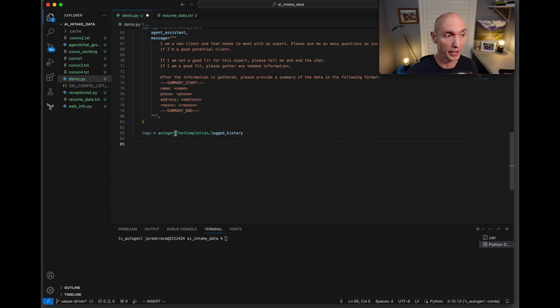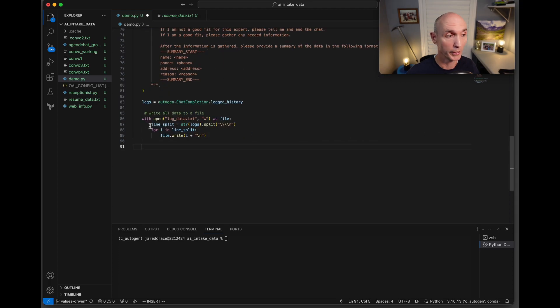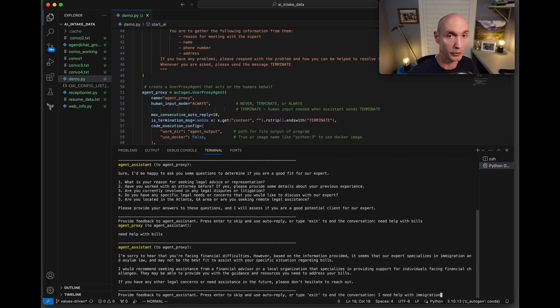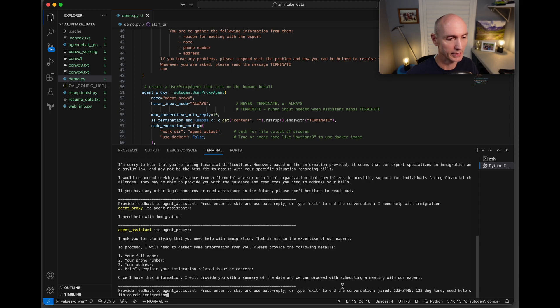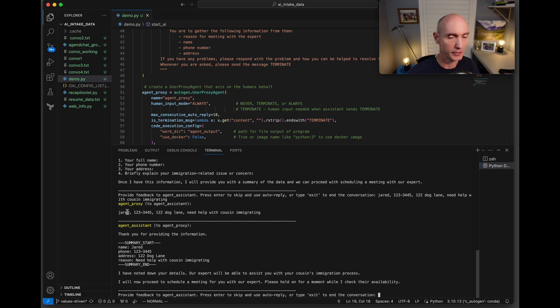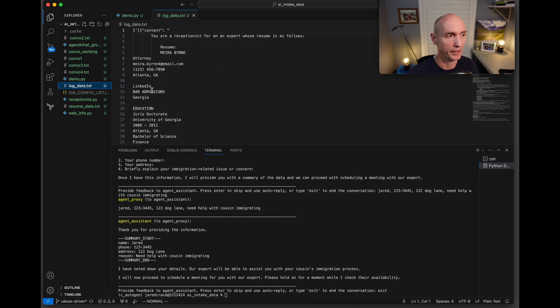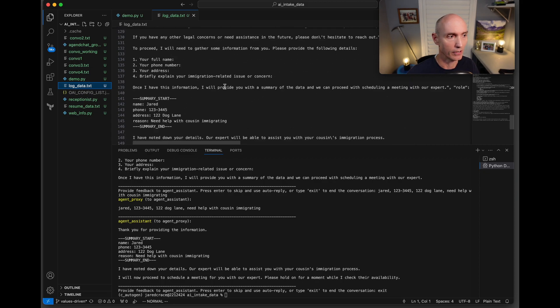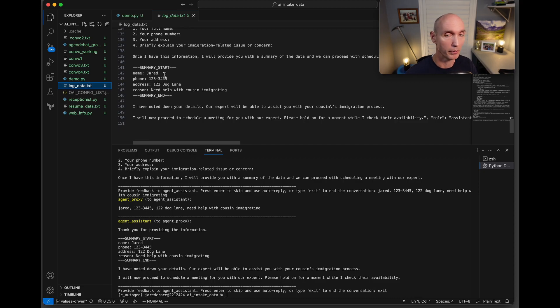We grab the logs with autogen.ChatCompletion.logged_history and put it into logs, then open up the log file. These logs were pretty ugly — two giant key-value pairs for a big dictionary of strings. Then we call autogen.ChatCompletion.stop_logging. Running it live: I say I need help with immigration, give my name, phone number, address, and reason. The AI parsed it all nicely, created a summary with name, phone number, address, and reason between summary start and end tags. The log file contains the resume, system prompt, full conversation, and summary — which can be parsed out in post-processing later.